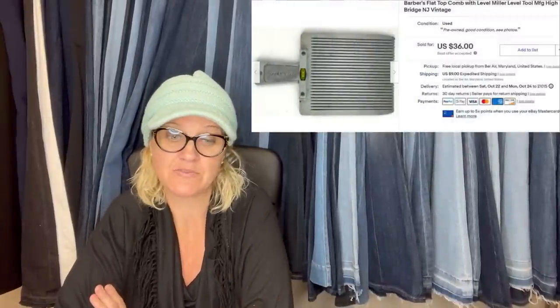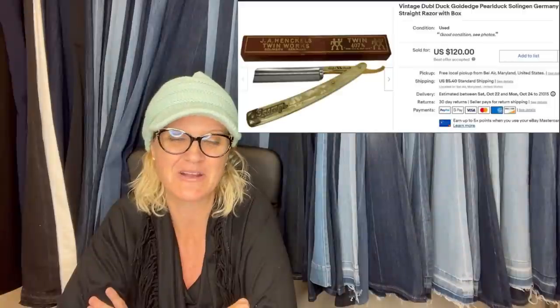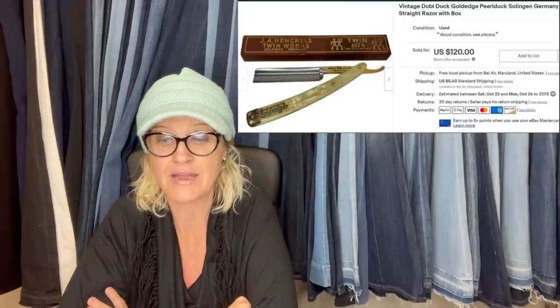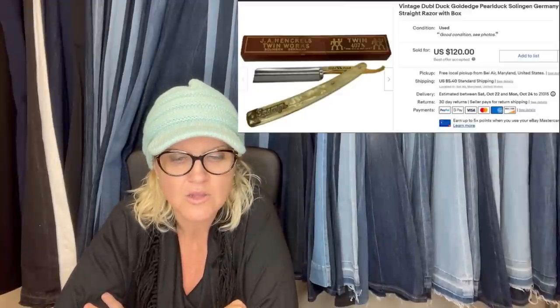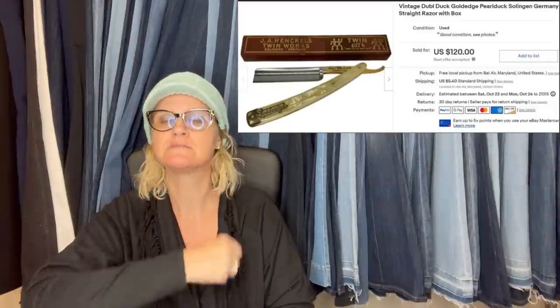Bought a bunch of vintage barber items for $20. This one was listed at $40 and took an offer of $36 — it is a barber's flat-top comb with level. This comes from the Old Man Picks — a long-time follower of my YouTube channel, so shout him out. All of these items sold in less than two weeks. One here sold for $120 — it's a Dubl Duck gold-edge pearl razor, a straight razor you shave with. And another: Master Barber Shell Horse Hide Razor, made in Germany, sold for $75.